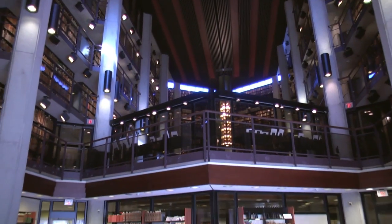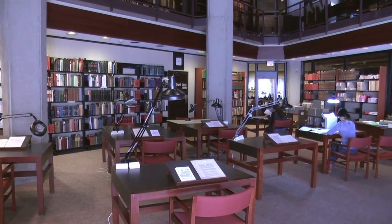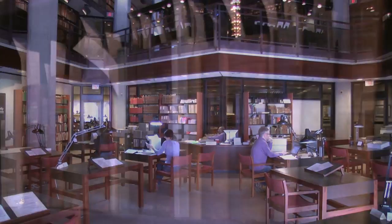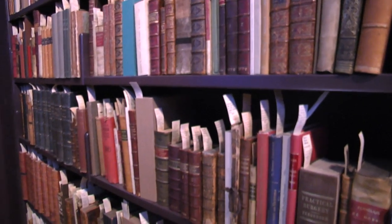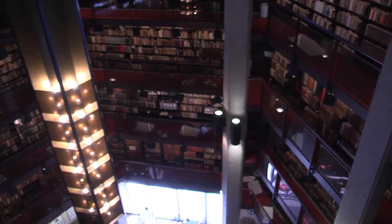Welcome to the Thomas Fisher Rare Book Library. The Fisher Library, broadly speaking, supports the research and teaching here at the University. We try to build research collections and primary resource material to support the research that's done by our students, our graduate students, our faculty.